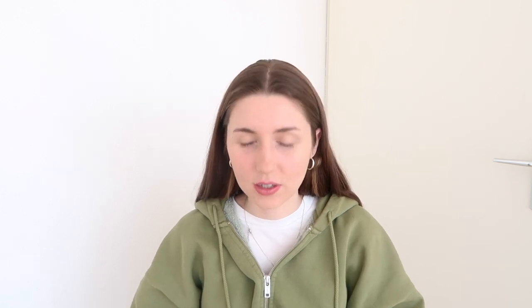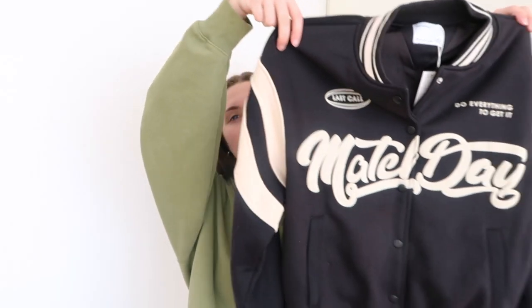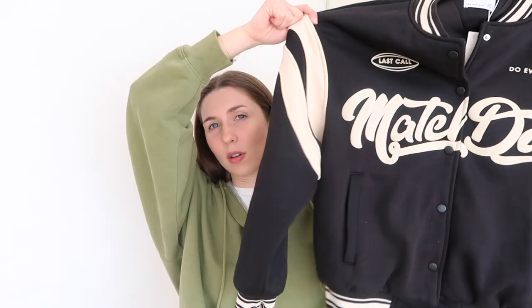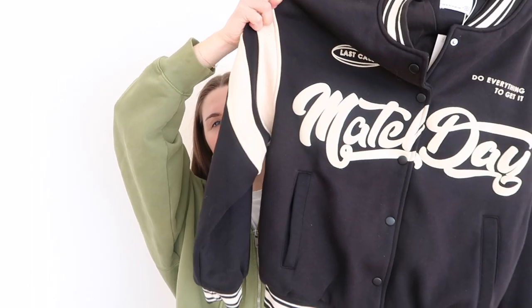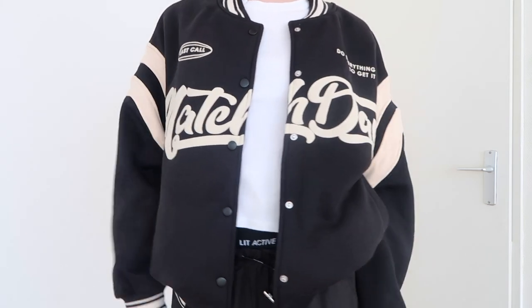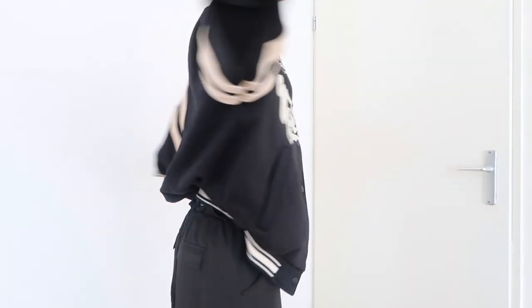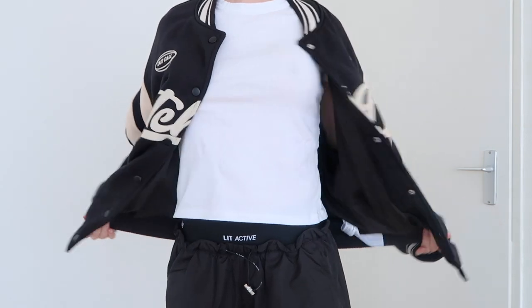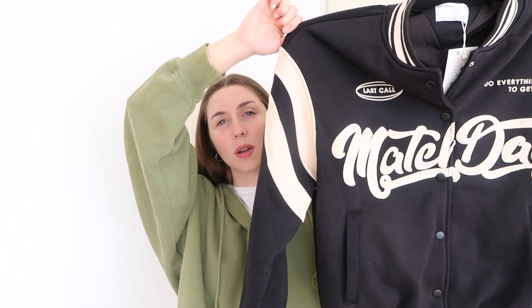I picked out something at Bershka which I actually really like, but I got totally the wrong size. It's a varsity jacket, soft material, really nice. I like the graphic on it and the color — it's not white but beige. I got it in a medium thinking it would be oversized, but it's not at all. If you like the oversized look, go for a large or even extra large. The jacket itself is really nice, but I'm going to sell it because it's a bit too small for me.